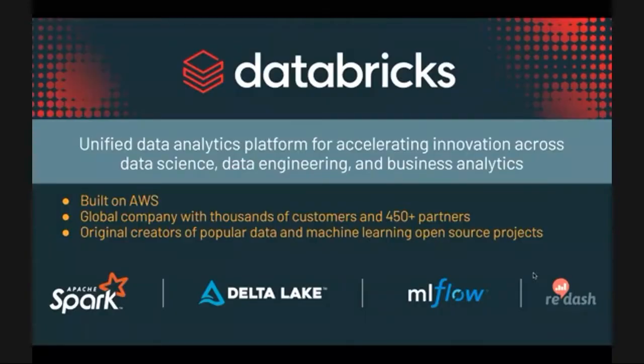A little bit about Databricks: we're a cloud-native unified data analytics platform built on AWS, which enables you to accelerate innovation across all personas of your organization. We're a global company with thousands of customers and hundreds of partners. Spark is the most popular and adopted open-source project in the industry for large-scale data processing and data science workloads, and a top-level Apache Software Foundation project. At Databricks, we recognize that it takes more than a great processing engine to build a modern analytics platform, and we continue to innovate and contribute to a variety of open-source projects, one of them being Delta Lake, which we'll cover today.